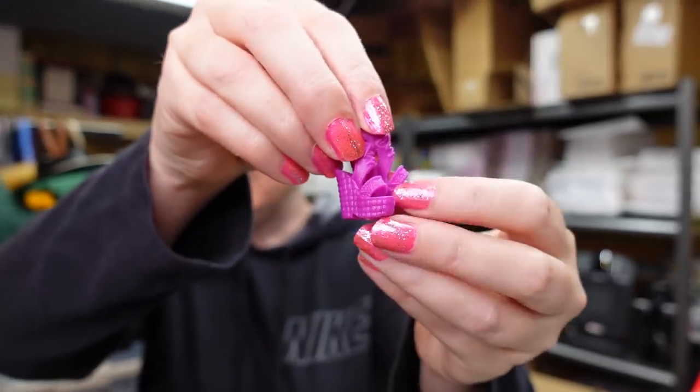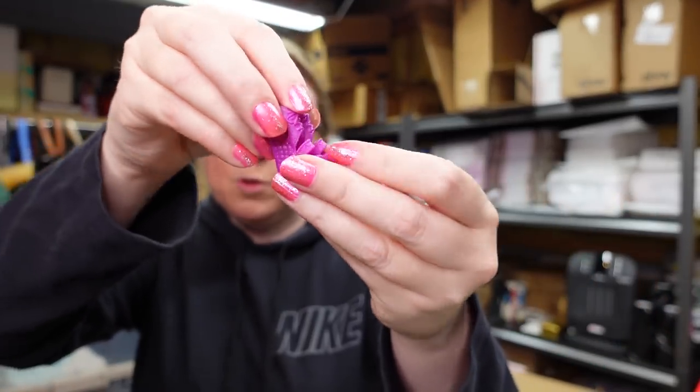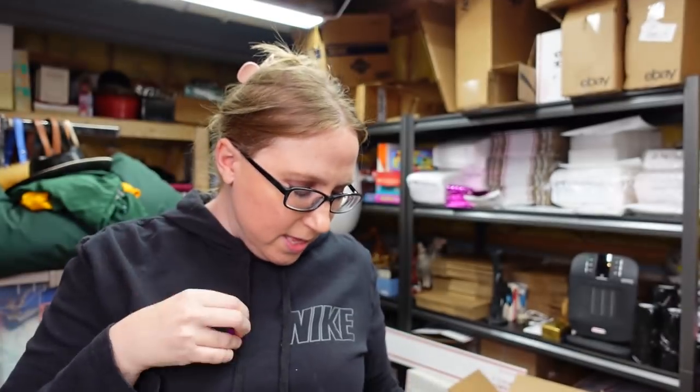If you've been watching my hauls, you might remember I had gotten some Barbie shoes at a yard sale. I actually sold a pair the other day — I was so excited. I sold those black boots with the gold buckles for $12.99. I listed another pair of Barbie shoes — these ones are like a purple wedge. I listed these for a buy it now of $9.99.